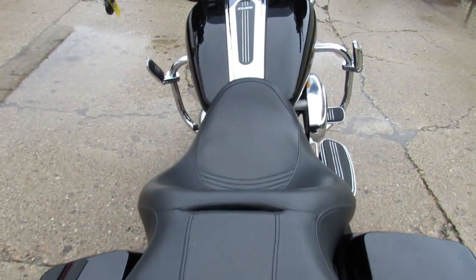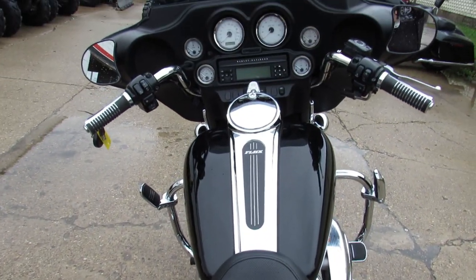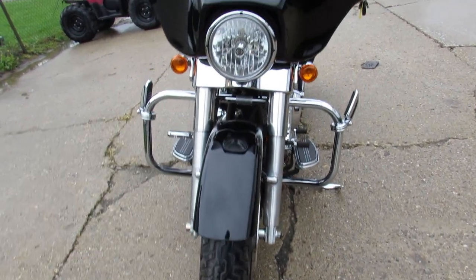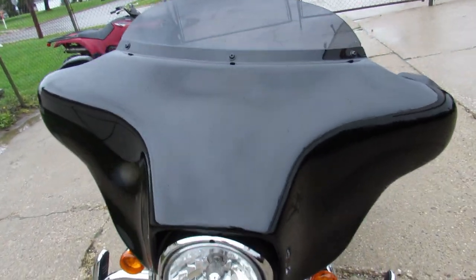This is a senior citizen owned, traded. He traded this thing, got a trike. One owner, 17,467 miles. Give us a call, we'll get it done, 810-648-9500.